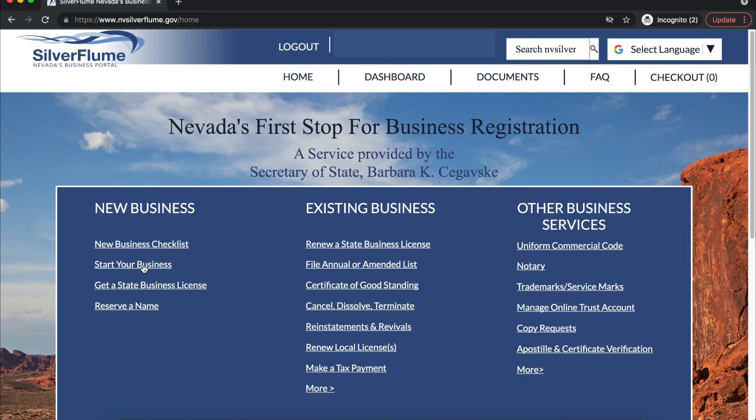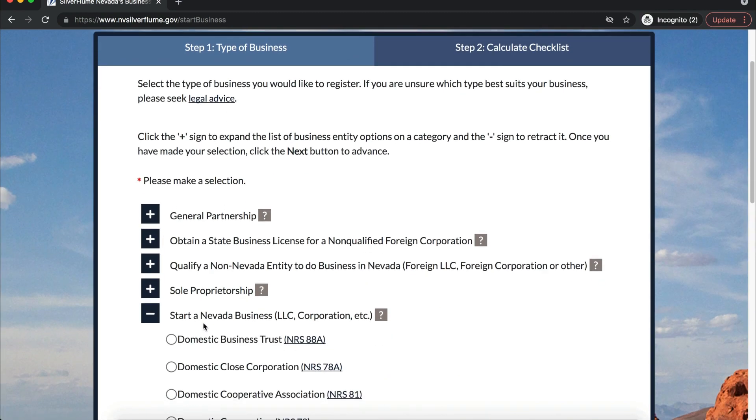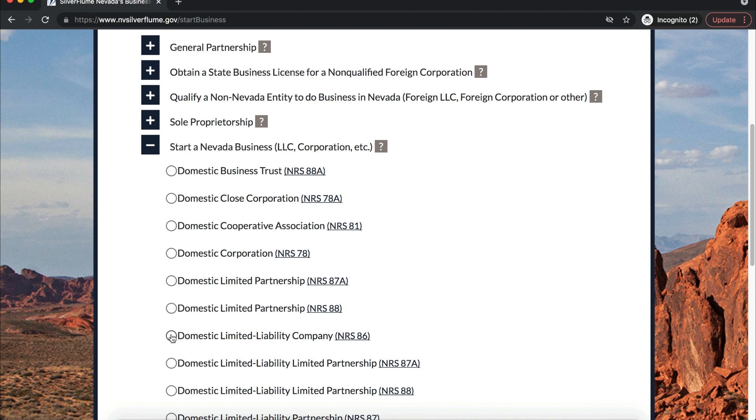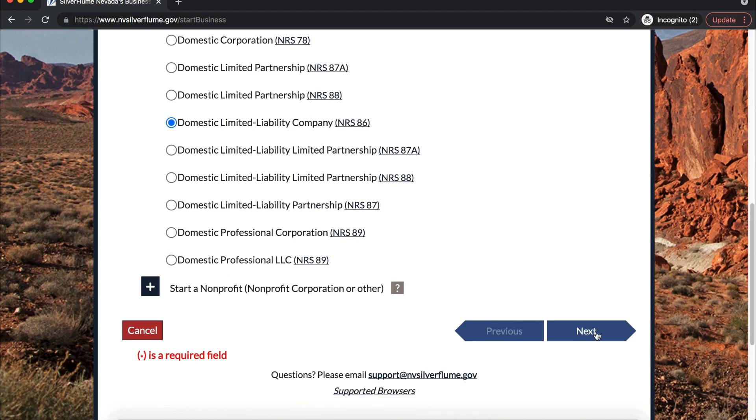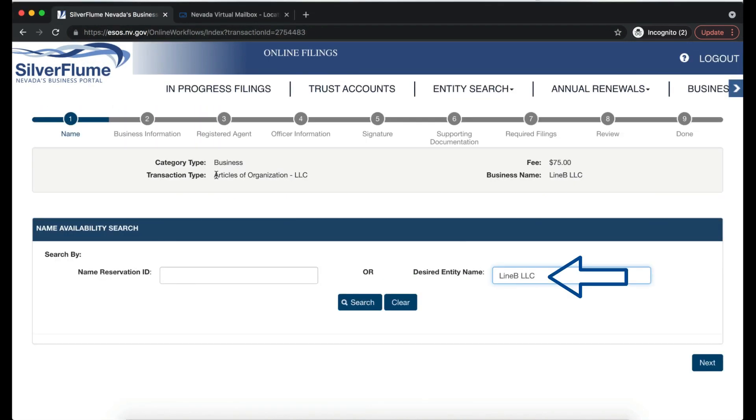Click 'Start Your Business' on the left. Select 'Start a for-profit Nevada business,' then 'Domestic Limited Liability Company, NRS 86.' Note: although it looks like you'll only be filing your Articles of Organization, you'll actually be completing the Articles of Organization, Initial List, and State Business License — they're all grouped together. Fill out your LLC name; for us, it's Line B LLC. The transaction type is Articles of Organization, LLC, and the fee is $75. Click Search, and you'll see the name is available.